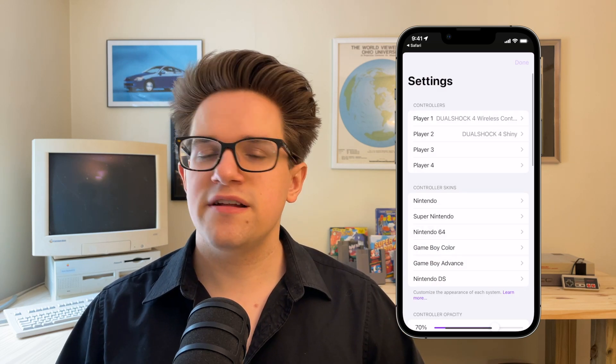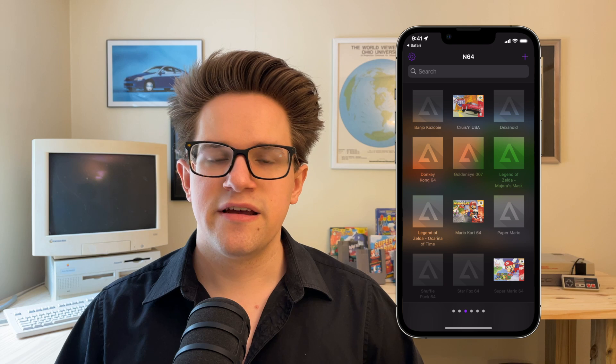Delta is a versatile emulator that's incredibly easy to use. Links in the description where you can download it from the App Store or from Alt Store Pal, and where I highly encourage you to donate to their Patreon — that keeps the project running and available for everybody for free. Remember to like and subscribe. I'm D Griffin Jones with Cult of Mac.